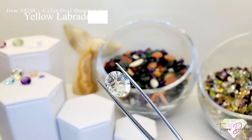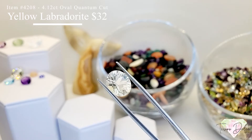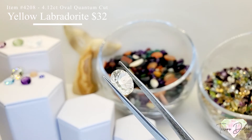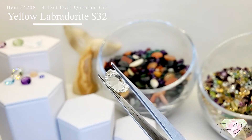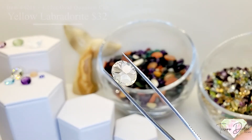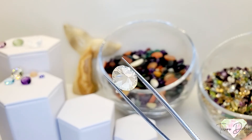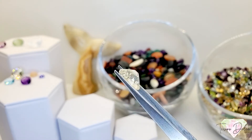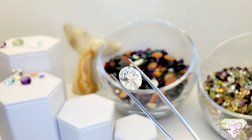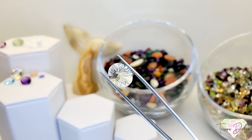Item 4208 is a 4.12 carat oval shape fancy quantum cut yellow labradorite for $32. This is what we call a fancy quantum cut labradorite — all natural and a great price at $32.